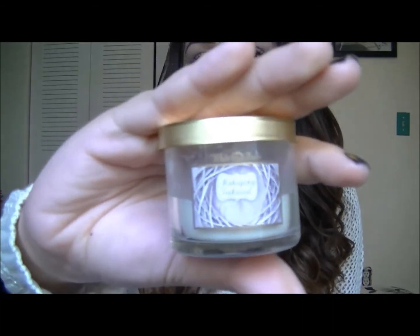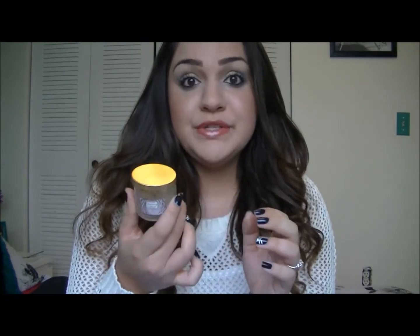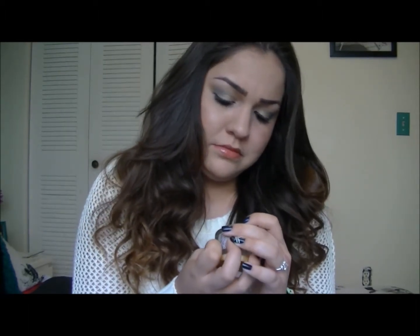My favorite candle of the month has been the Mahogany Teakwood Candle. I just prefer getting the miniature size because I don't use candles that long — I only use it when I'm getting ready or doing homework, lighting it on my nightstand for about 20 to 30 minutes. I've literally used this for a month and it's still going. As for the scent, it smells just like my boyfriend's cologne — it's amazing.